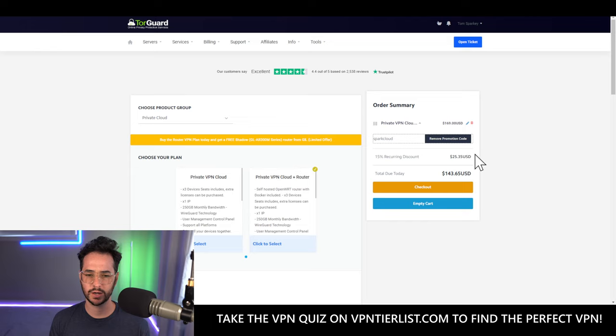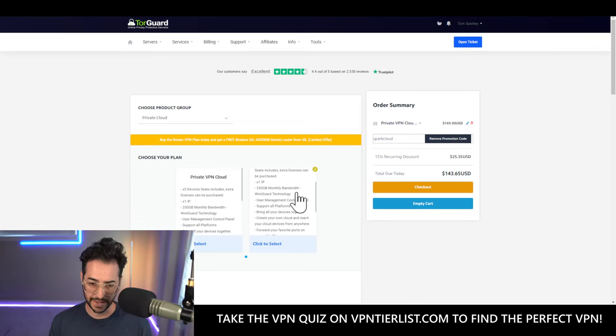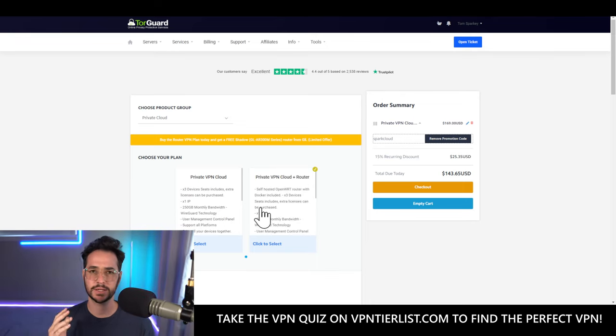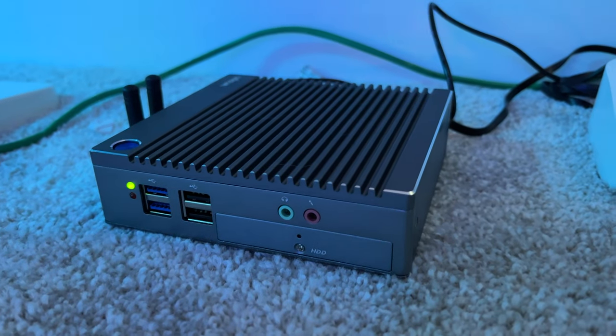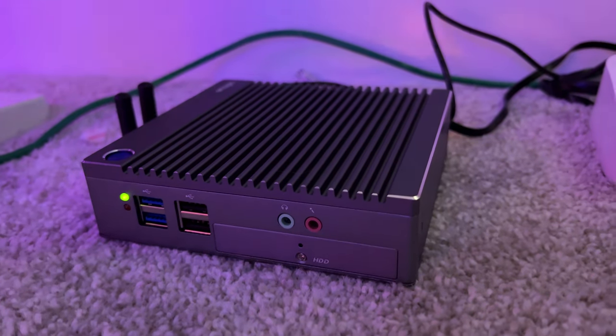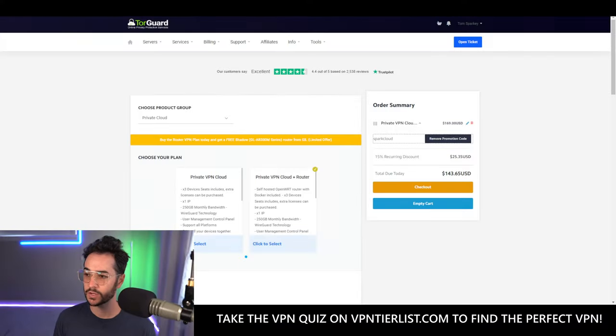The bundle includes a router valued at around $100, so it's a decent and pretty powerful router. It also includes a full year of simultaneous three-device use, an IP, and 250 gigabyte bandwidth with WireGuard. I'm showing the router on screen right now — this is the one I got, a bit more powerful. It's from Private Router; you can get more routers there or even use your own router.